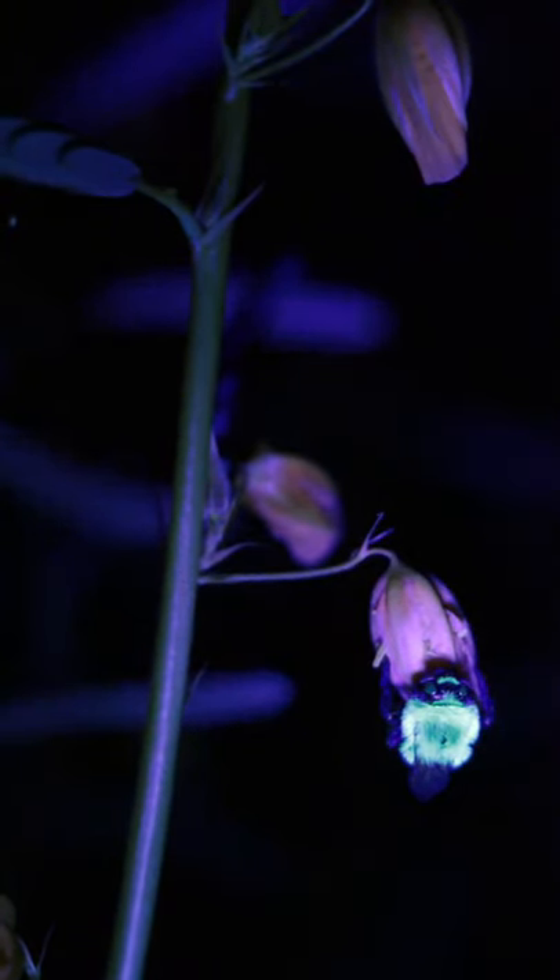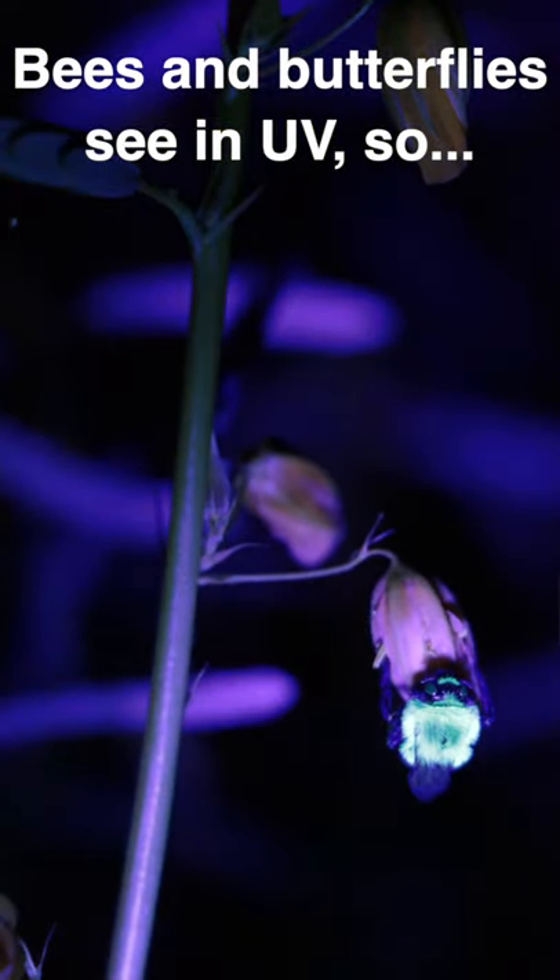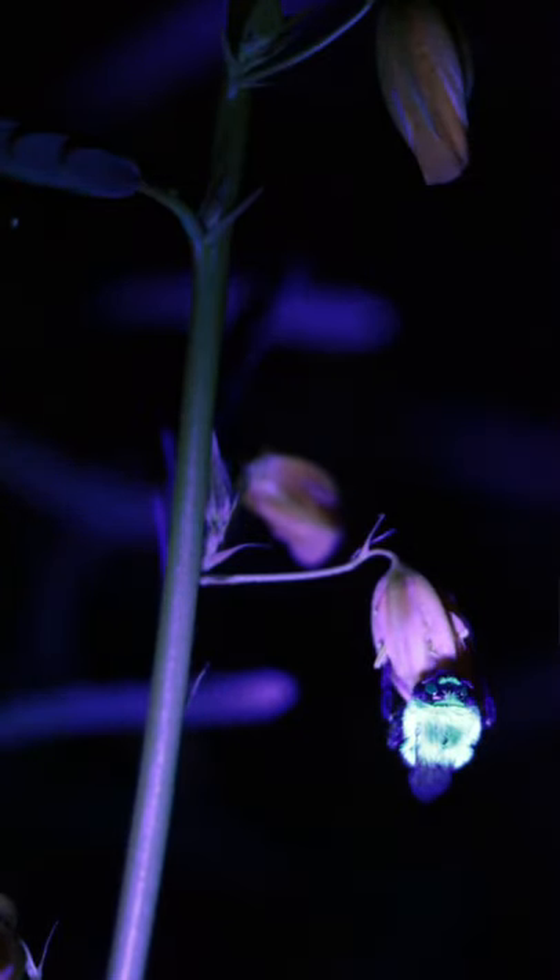So while doing this, I also just discovered that bumblebees fluoresce too — or actually, their yellow hairs on their back fluoresce, and it looks kind of cool.